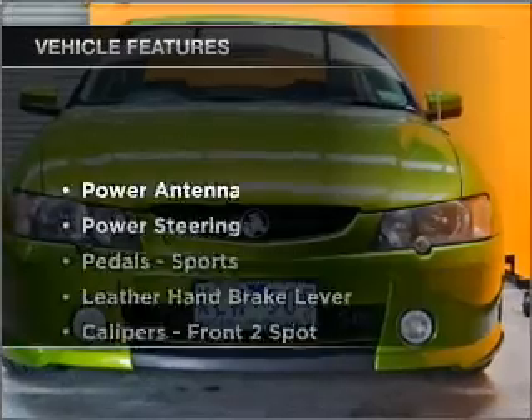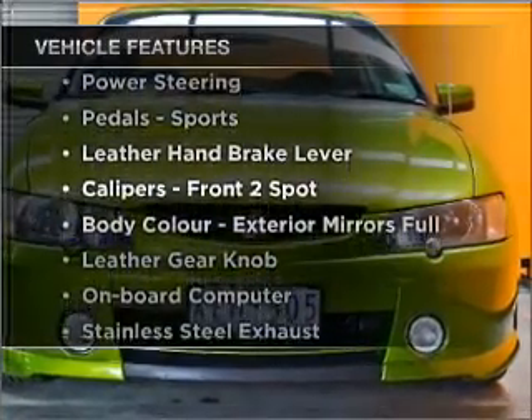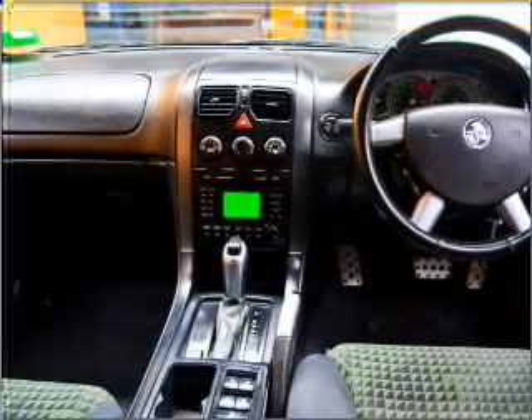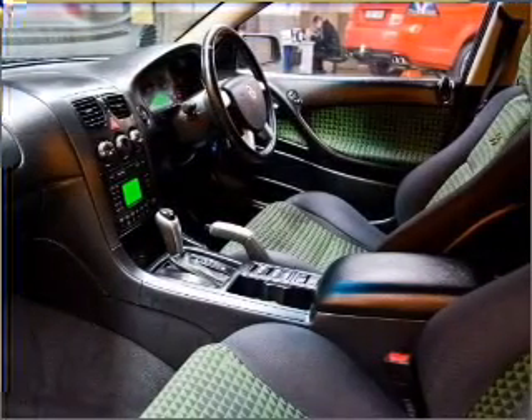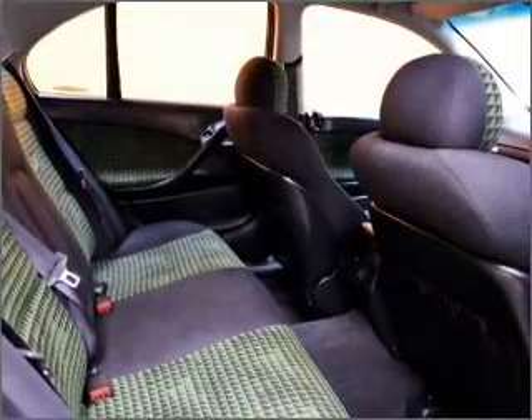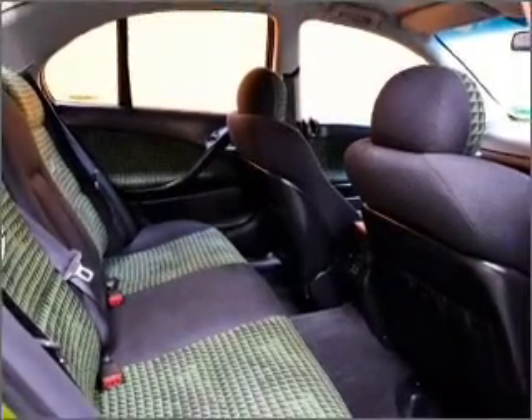Plus, enjoy these notable features that are included in this ride: cruise control, central locking, power windows, an alarm system, a CD stacker, an adjustable tilt steering wheel, ventilated disc brakes, side airbag — stand out from the crowd with premium wheels.